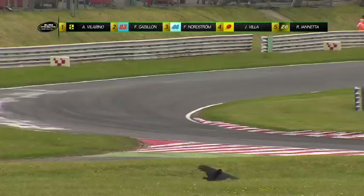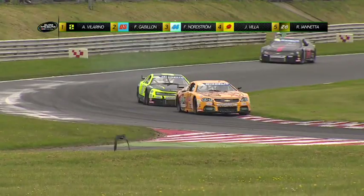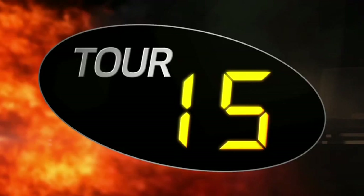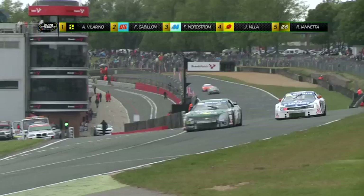Après 7 tours, Villarino est toujours leader devant Gabillon et Nordström, alors que Romain Iannetta, voiture numéro 28, est toujours très pressant sur Ravier Villa, la voiture jaune numéro 9. Au 12e tour, Bruno Cozin, voiture numéro 55, se fait déborder par Nicolo Rocca au virage numéro 1. Le pilote français est en route pour remporter sa première victoire de la saison dans le trophée Challenger.